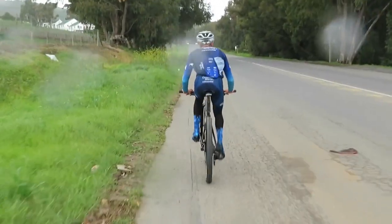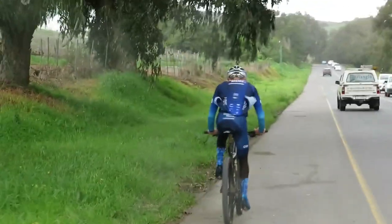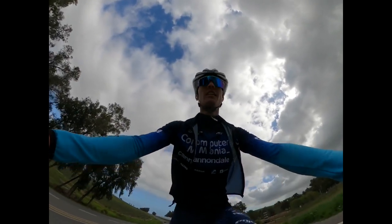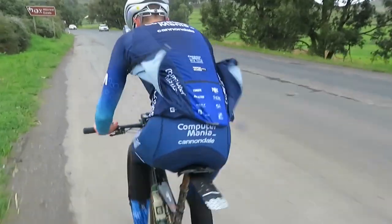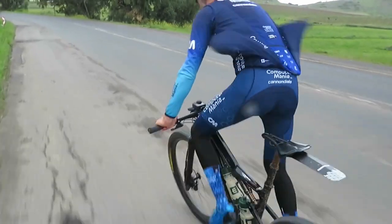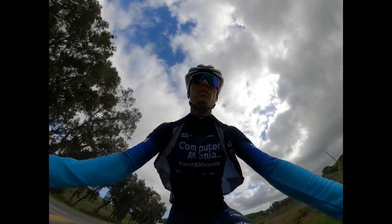He is off on his first five minute interval — or sprint, whatever you'd like to call it. I'm just going to be following him and recording his interval session. I'm obviously on an e-bike, otherwise I would never be able to keep up with him. He's averaging 400 watts and this guy is extremely light, so for me that would be like 600 watts up this climb.